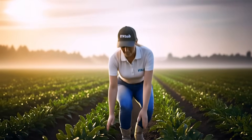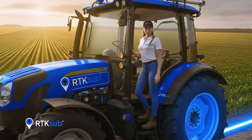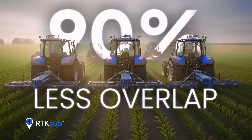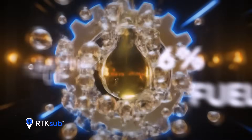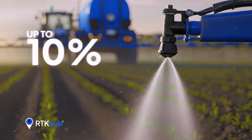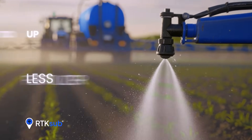Nothing goes to waste in the countryside, and at RTKSUB, we know it well. With our centimeter-level precision, you'll achieve high efficiency in every hectare — with up to 90% less overlap when drawing perfect routes, saving up to 6% in fuel thanks to optimized movements, and up to 10% less fertilizer and seeds, applying inputs exactly where they're needed.